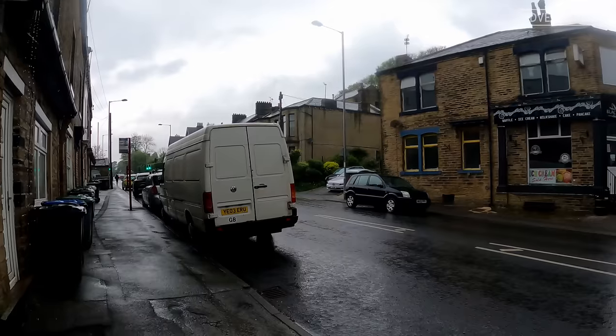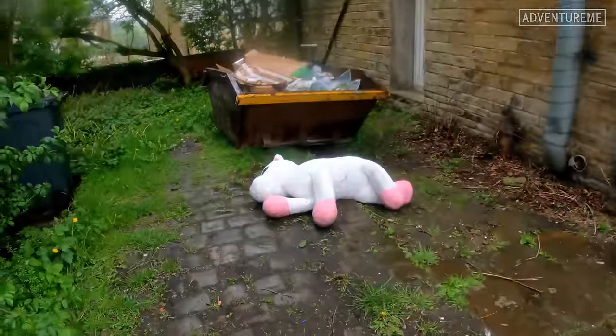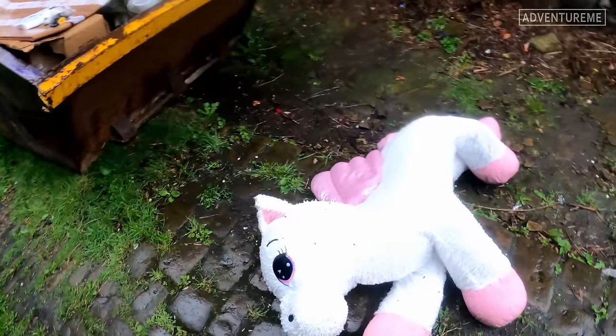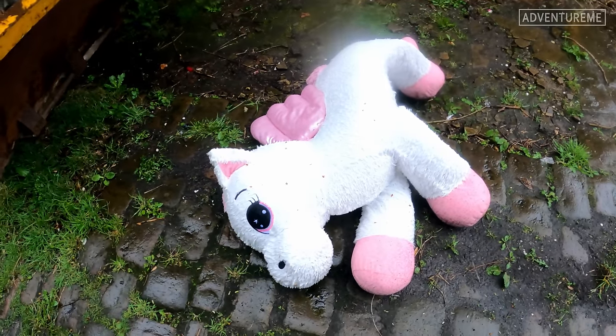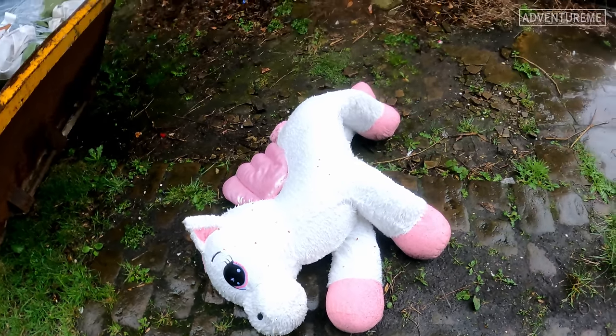We're just sheltering from the rain and unfortunately we've just stumbled across a dead unicorn - poor thing. I think it's a unicorn - yeah, it's got wings, definitely a unicorn.